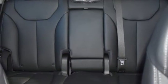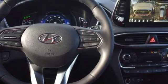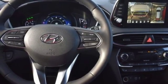Heated steering wheel, turbo inline four cylinder engine, hands free lift gate, electronic shift on the fly, and heated and ventilated leather bucket seats.